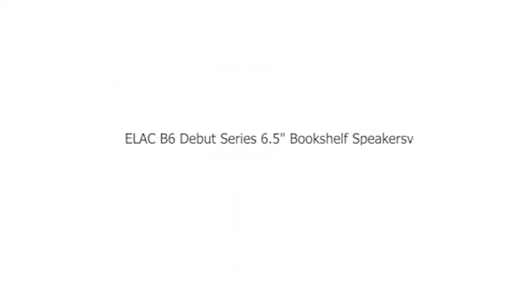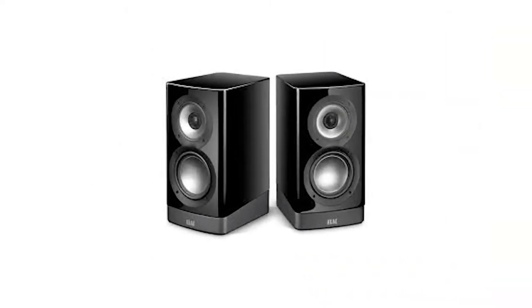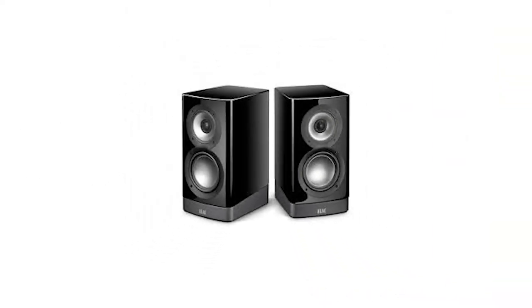Number 1: Elac B6 Debut Series 6.5-inch Bookshelf Speakers. The Debut B6 takes the incredible B5 sound profile and adds an extra dollop of bass and dynamic range, making it a standout choice for multi-channel systems and critical music listeners seeking a superb bookshelf speaker that packs real performance and punch.